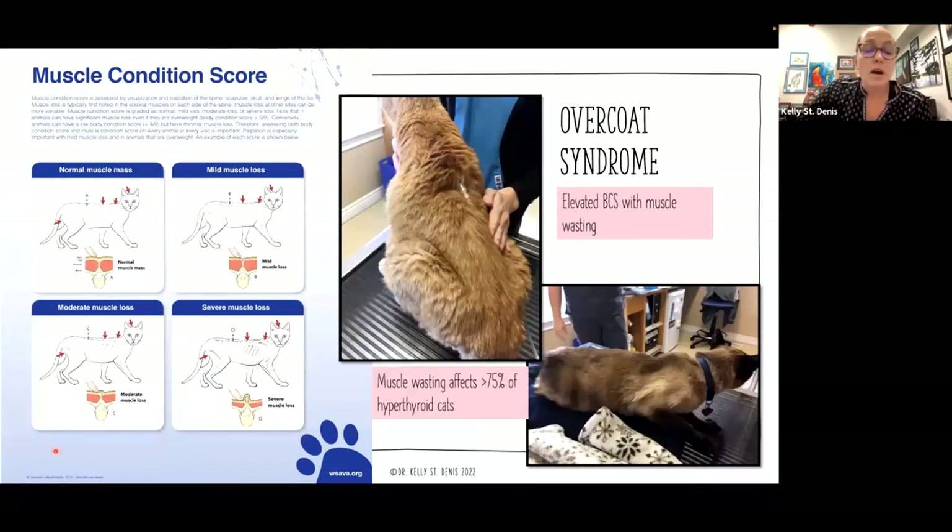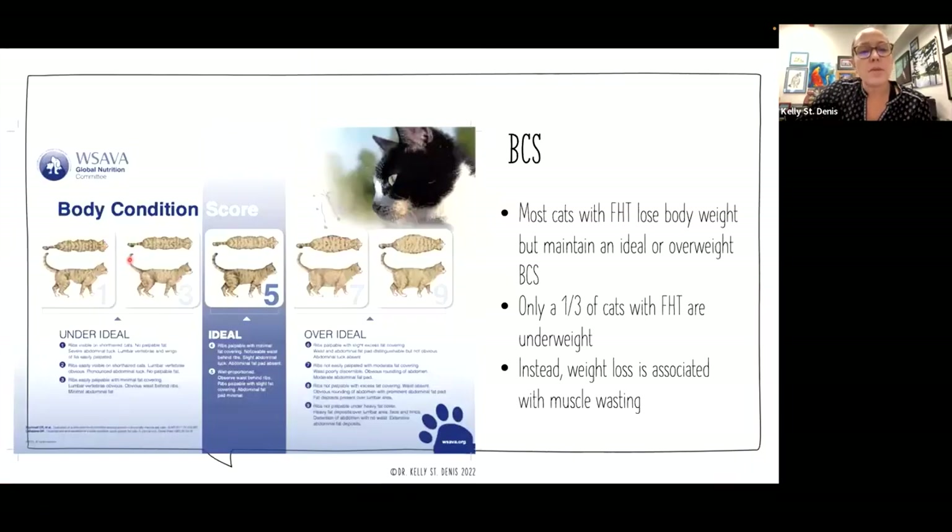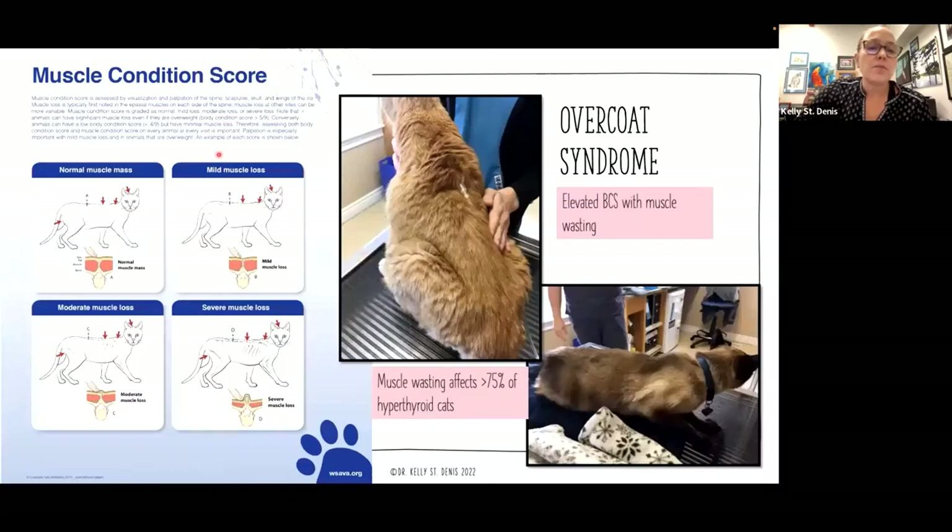We check the muscle condition score with every patient. You can find the WSAVA MCS chart at wsava.org — it is more subjective than the BCS, as it's really about what we can feel. Muscle wasting affects more than 75% of hyperthyroid cats. We might see cats that are already lean with visible muscle wasting, but we may also see overweight cats that have low muscling underneath their fat — a condition colloquially known as 'overcoat syndrome.'